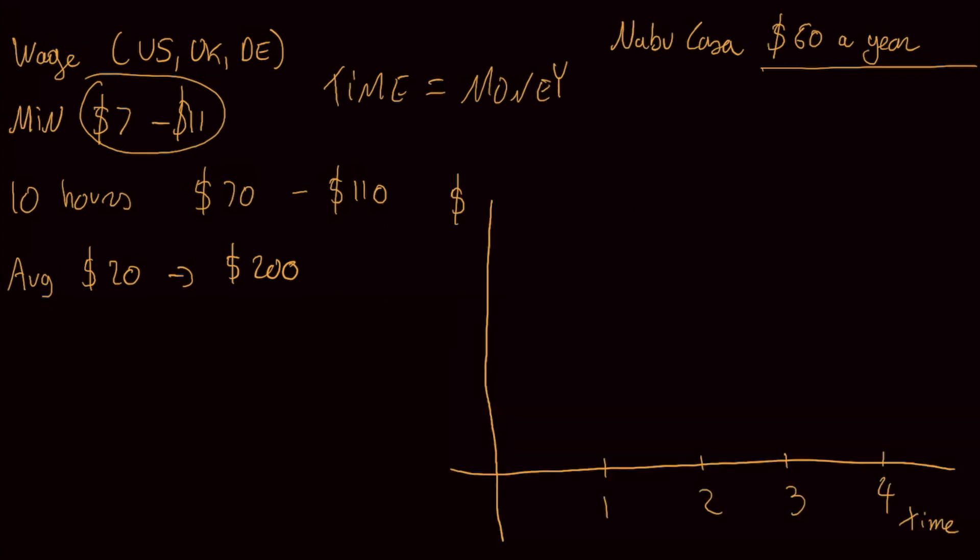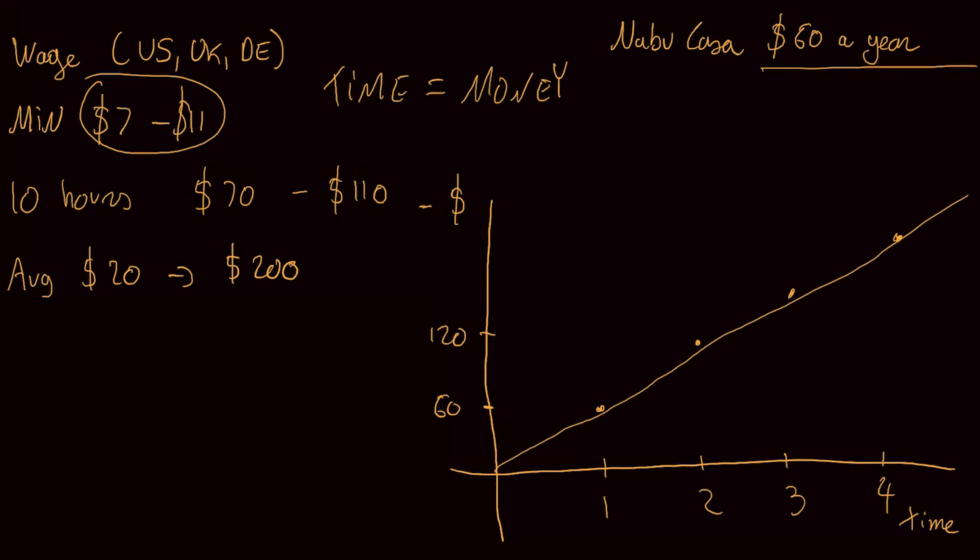Let me draw this out. So here we have a graph with year one, year two, year three, and year four on one axis, and dollars on the other. We're going to plot Nabu Casa at around $60 for year one, doubling to $120, and carrying on — so you can see this line keeps going up as an ongoing cost. If we put the $200 one-off cost down, it's a flat constant line. And you can see that around maybe three years and six or seven months, you'll actually get your investment back. So it could be a false economy to think you're saving money by not using Nabu Casa.